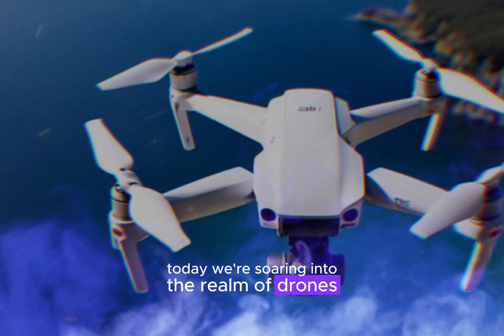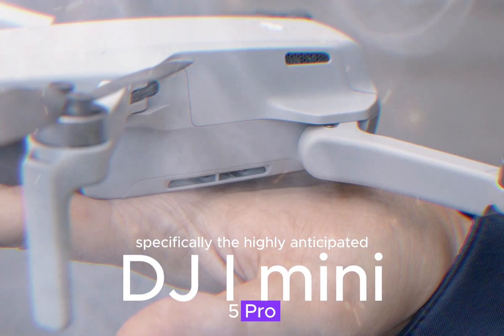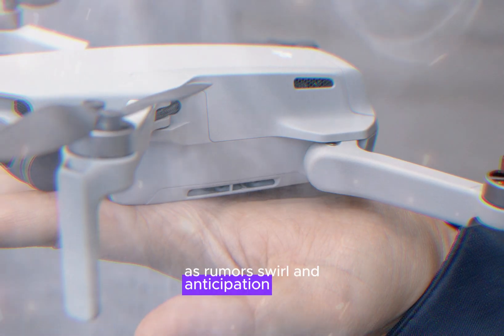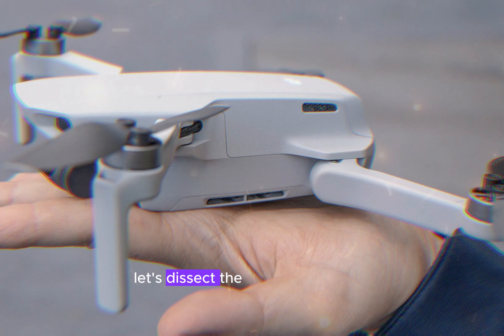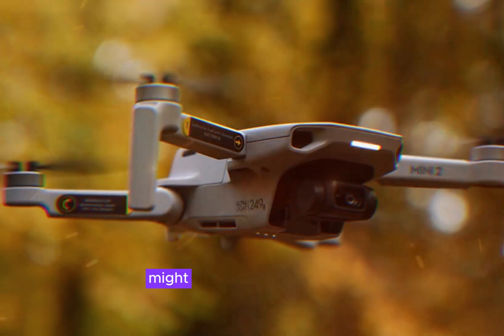Today, we're soaring into the realm of drones, specifically the highly anticipated DJI Mini 5 Pro. As rumors swirl and anticipation grows, let's dissect the potential features and assess what this latest addition to the Mini series might offer.